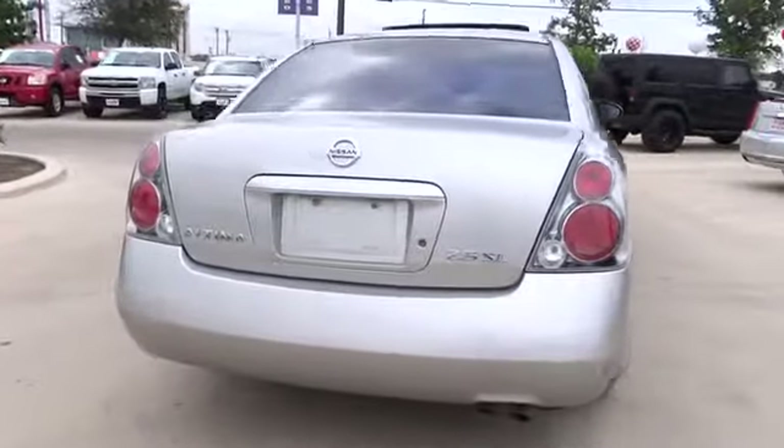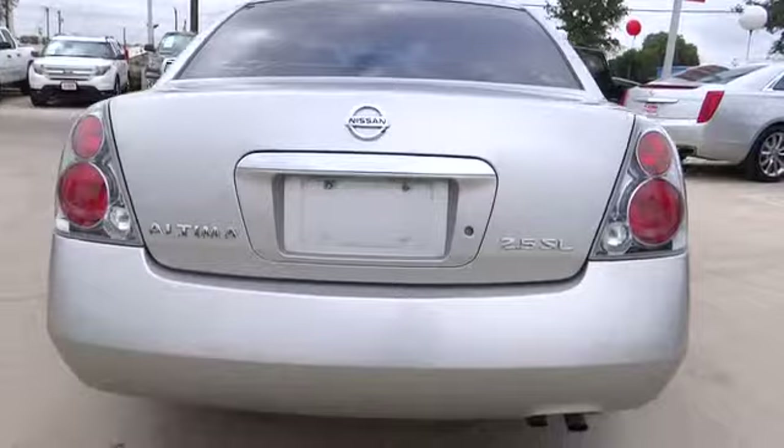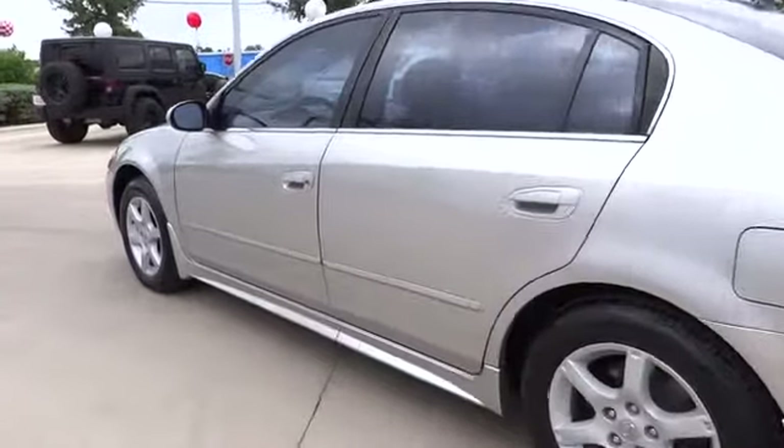This vehicle has less than 90,000 miles. Here are some of this vehicle's great options: front wheel drive, power windows, passenger airbag, speed proportional power steering, tachometer, privacy glass.